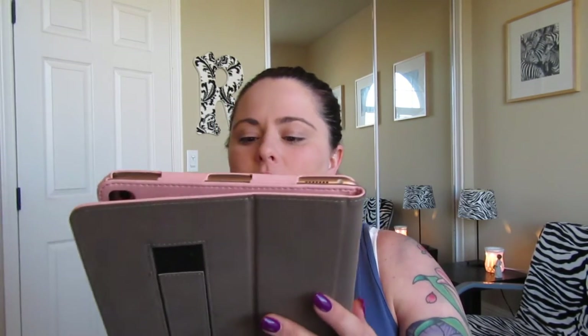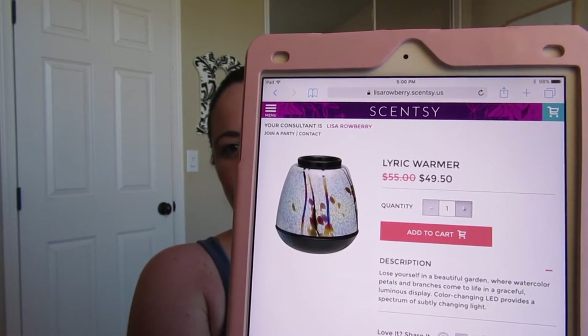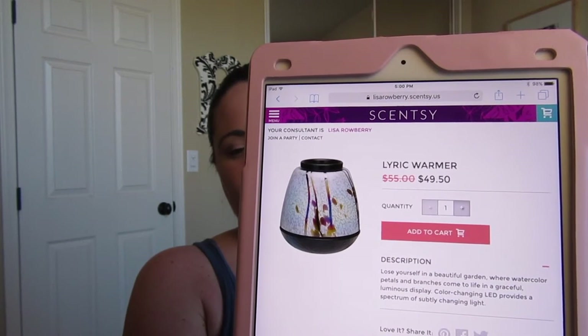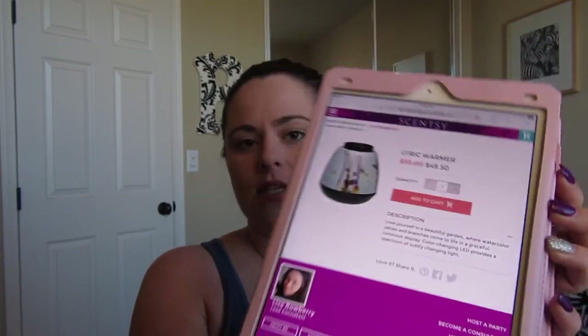After Lucent is Lyric, which is part of the art glass warmer collection. They all have the same general shape but different designs. Lyric has a streaky design. When you turn it on, it has an LED light inside that you'll never have to change, and it cycles through different LED colors. I'll show you the one I have — they all cycle through those LED colors but each has a different design.